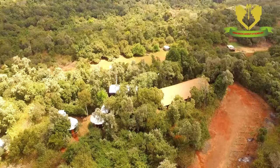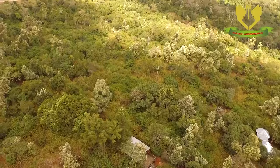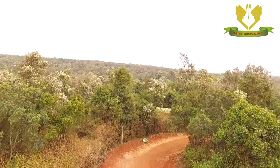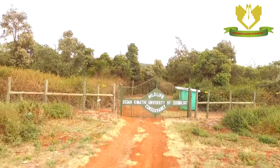As the sun sets over the horizon, we leave behind a conservancy that is not just a place of extraordinary beauty, but a testament to the power of collective action. It is a reminder that when institutions, communities, and conservationists unite, the wonders of nature can be preserved for generations to come. Join us next time for another expedition into the heart of conservation, where we continue to unveil the beauty and challenges faced by those dedicated to preserving our planet's precious resources.